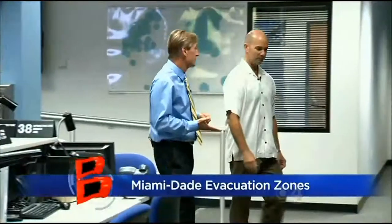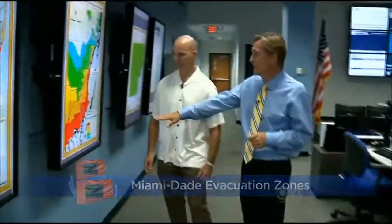As part of your plan you need to know if you live in an evacuation zone that is at risk for storm surge. So what if a storm surge evacuation order is given? Do you even know if you live in an evacuation zone? We spoke with Kurt Sommerhoff, Miami-Dade's emergency manager, about how the storm surge evacuation zones have changed in recent years.